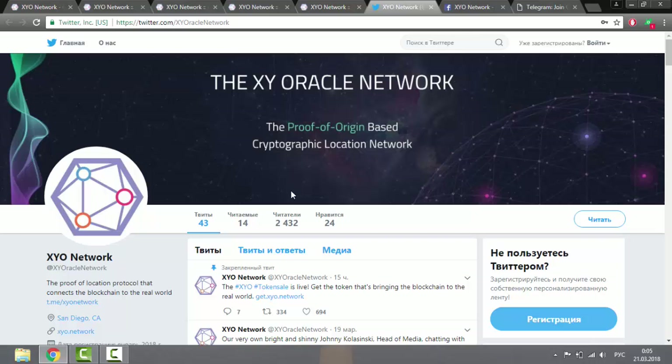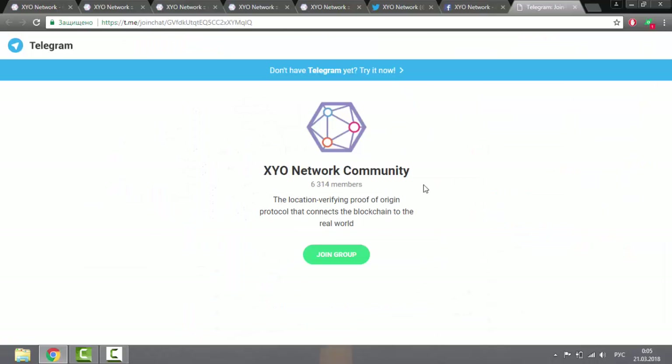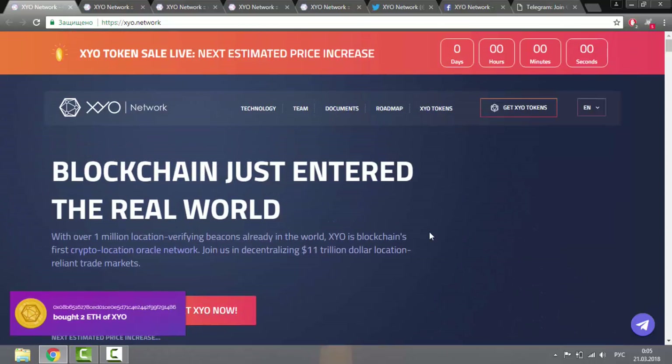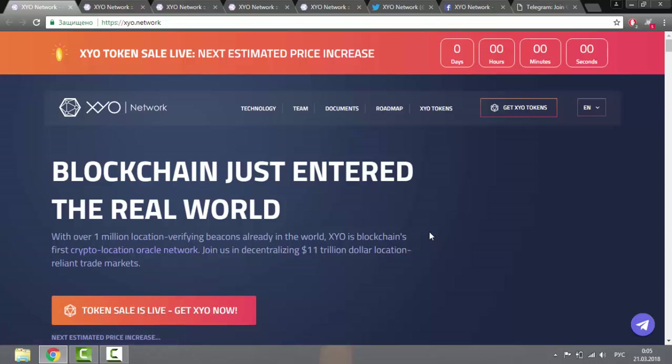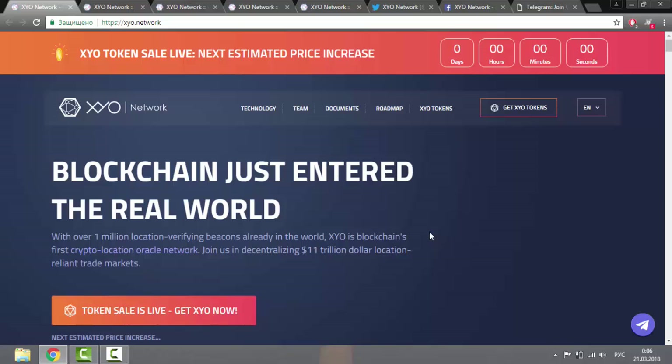You can find more information in the white paper or follow them on social networks such as Twitter and Facebook, and follow their active Telegram channel for the latest events and discussions. I think this project is very promising and will bring blockchain technology to a higher level. You should pay attention to this platform, as it may become rather popular and potentially rank among the top 100 platforms. I think this review was useful for you — good luck, and bye.